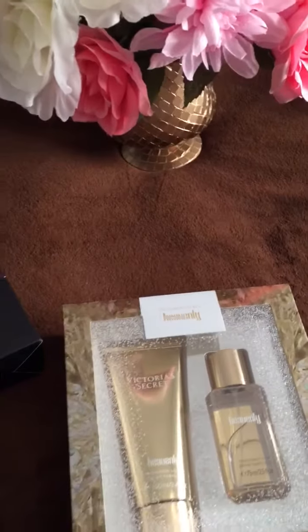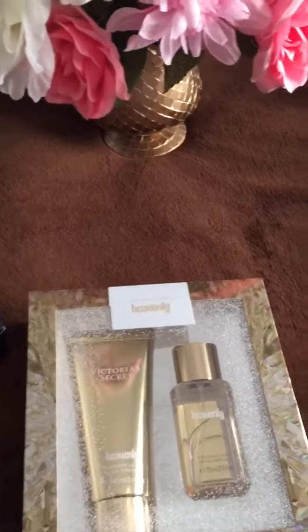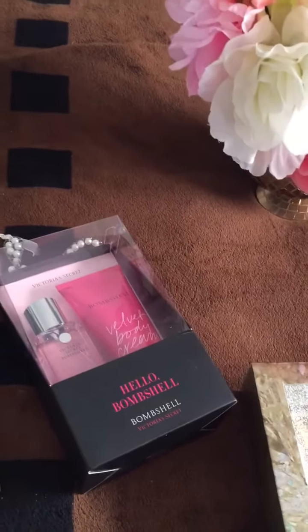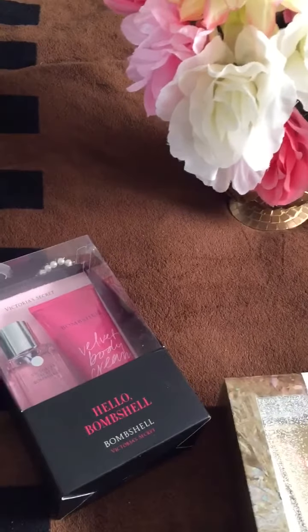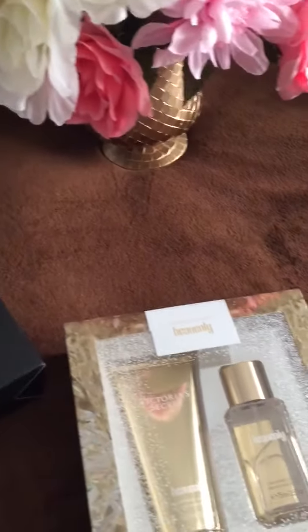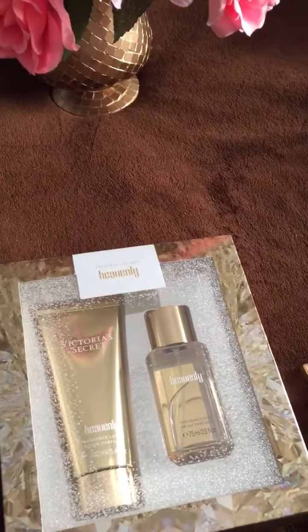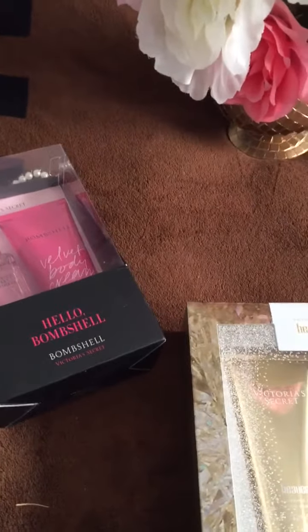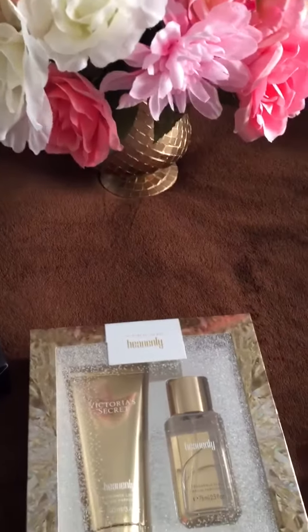I like to think ahead, so that's why I buy these gifts for graduations, Mother's Day, birthdays, showers — anything like that. I make sure that even though I got them on sale, the packaging looks good for any event. Thank you for watching, have a good day!